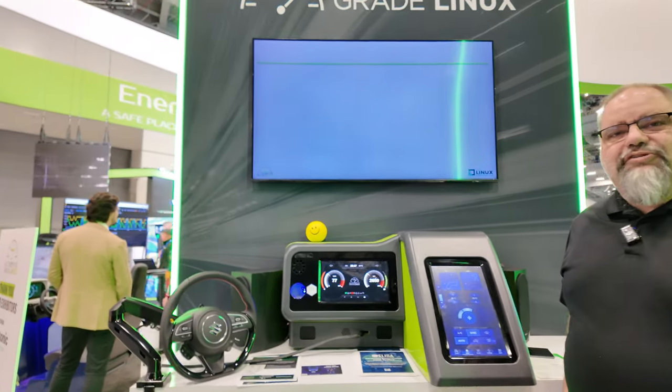Hey everybody, this is Walt Miner. I'm the Senior Director of Community for Automotive Grade Linux, here at CES 2024.